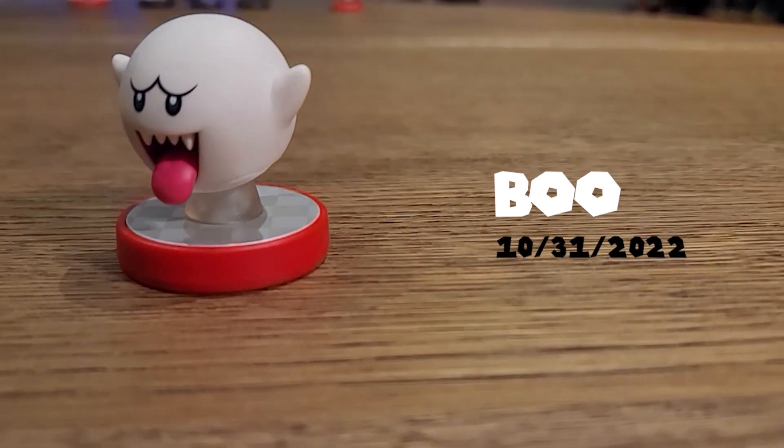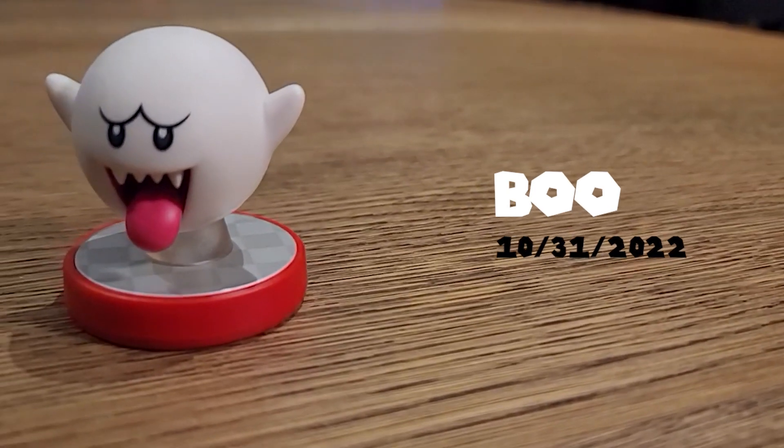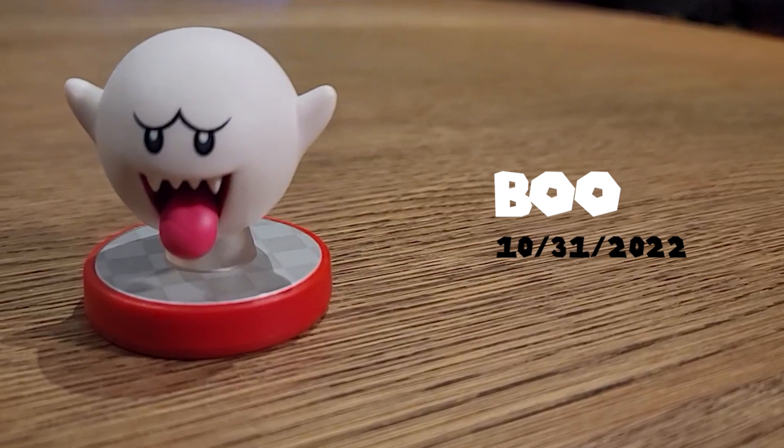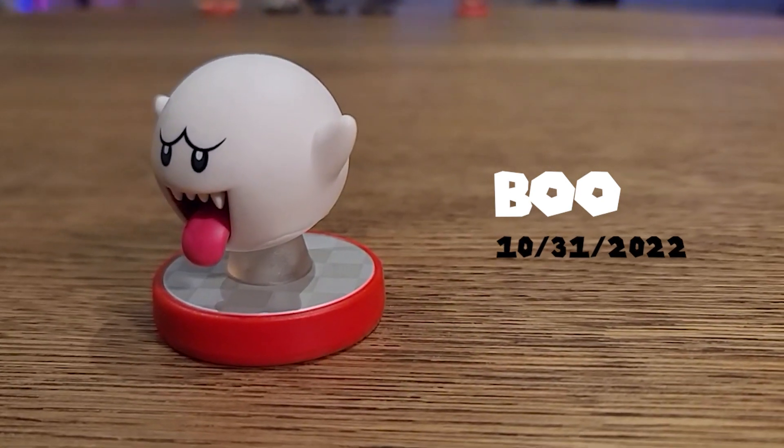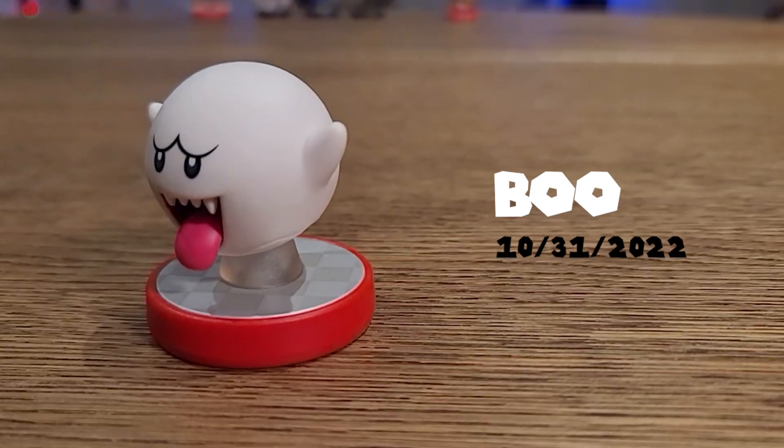And then on Halloween, October 31st, we've got the glow-in-the-dark Boo amiibo. Now this is the most expensive amiibo I purchased this year. It glows in the dark — pretty dope, right?